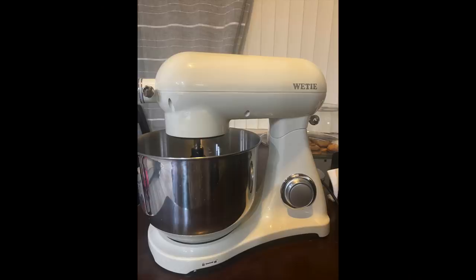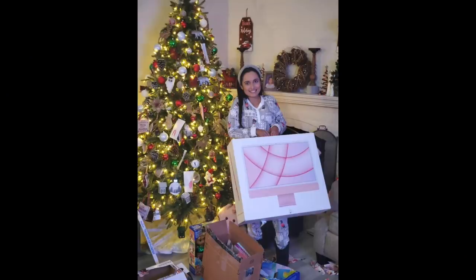I think that's most of it. I also got a mixer for baking, and then I got a computer — a pink computer! I could not believe it, because I was just saying in a live that I needed a new laptop. I'd been using my husband Cisco's laptop, so it's funny how life works.